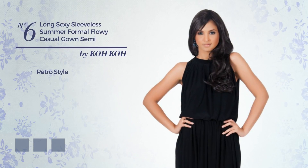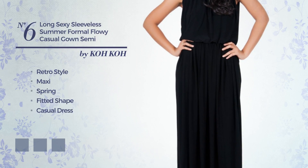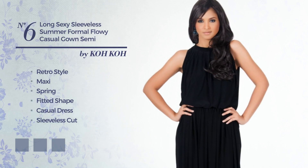Number 6: A blend of retro and wonderful in this maxi spring fitted casual dress. Featuring a sleeveless cut, made of comfortable fabric, accented with pleats. Available in 10 color variations, such as blue, ivory cream, and light green.